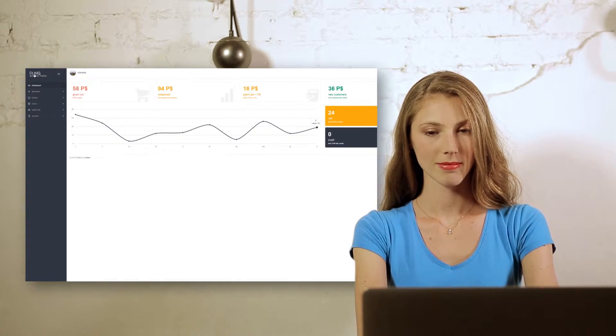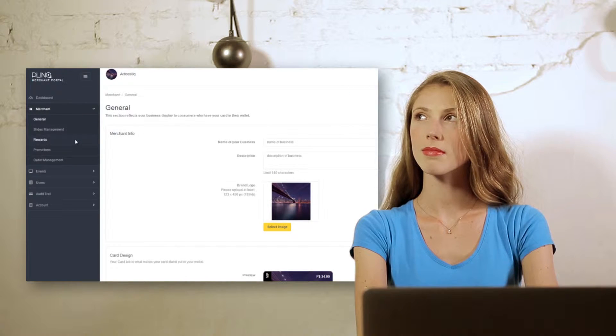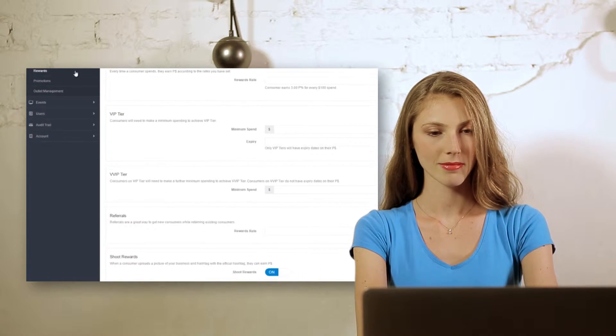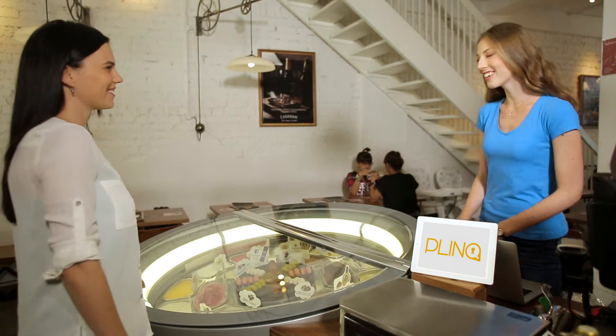Plink allows you to set the minimum spend to get your customers into the reward program. When a customer spends that amount in multiple purchases, their card becomes active and they can be instantly rewarded with exclusive promotions and events.